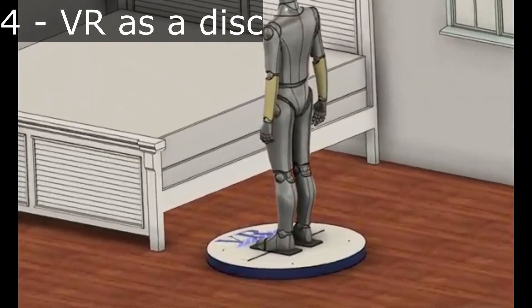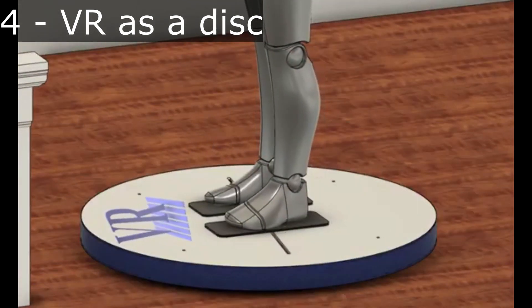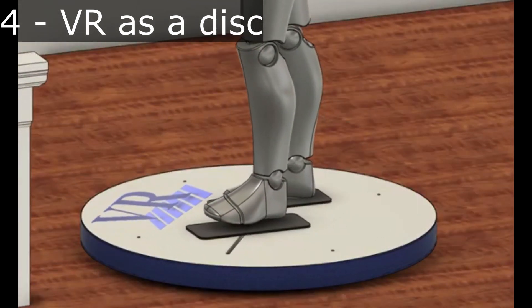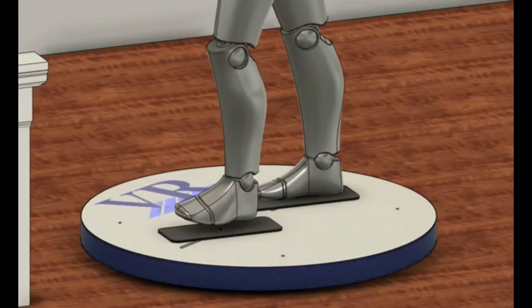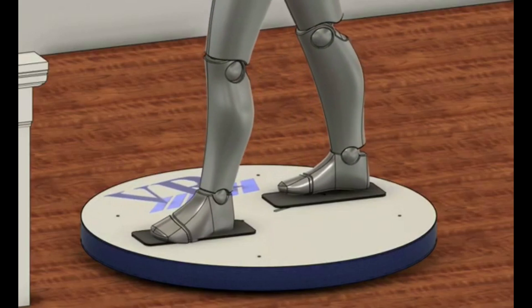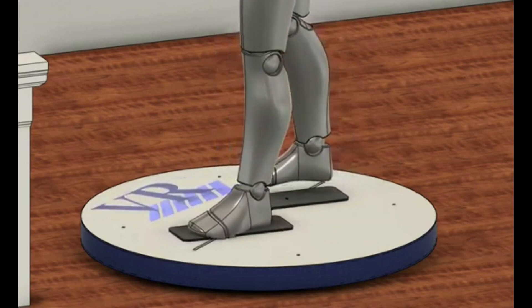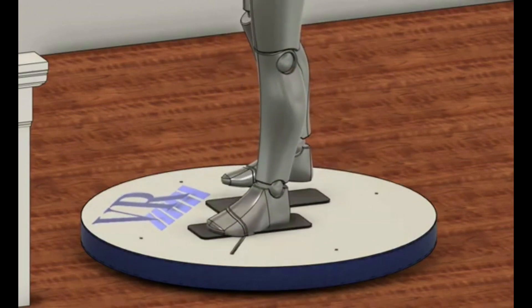Another VR treadmill on the smaller side has a disc with slits in it for each shoe, or each slider, and I assume that somehow these sliders strap to the user's foot. You can see that the entire disc rotates back and forth as the user walks. I'm personally not sure how well this concept will work in reality, because the disc will have to be rotating back and forth,